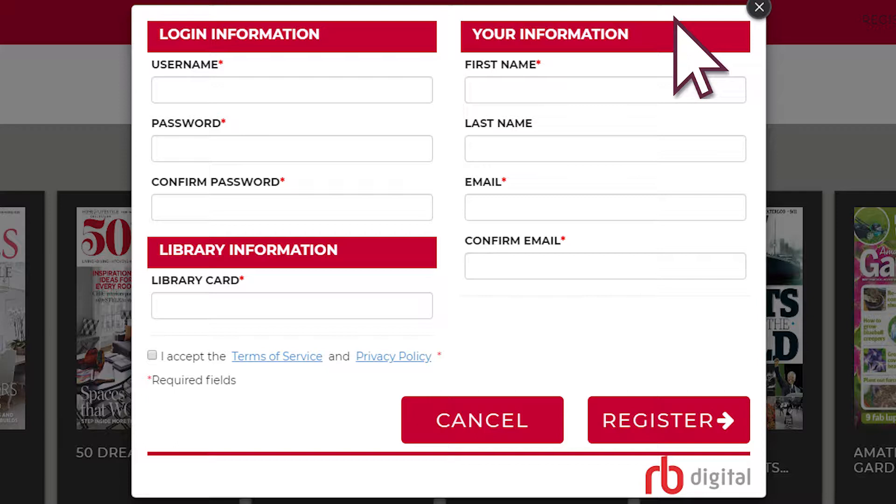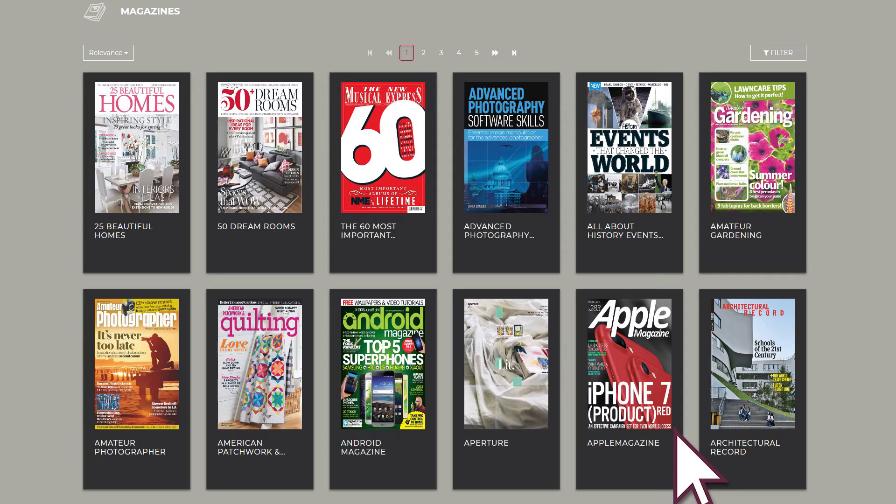To sign up for this service, click on Register. Use your email address as your username and create a password — seven characters including letters and numbers as suggested. Enter your library card number and your other details.